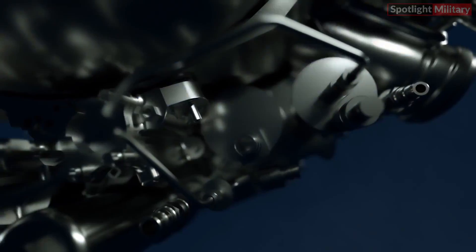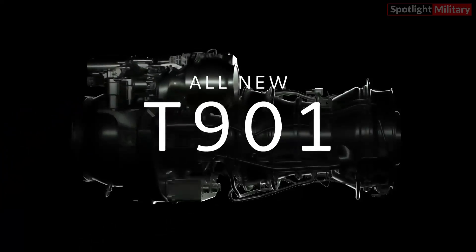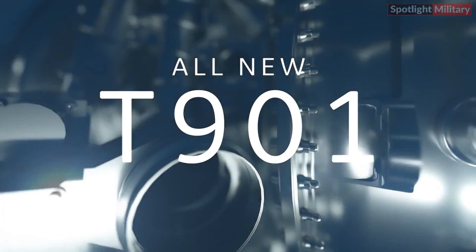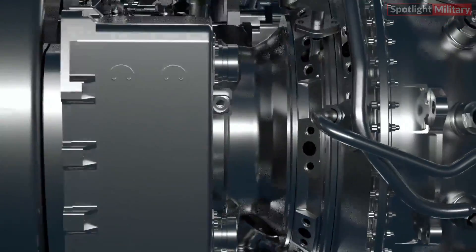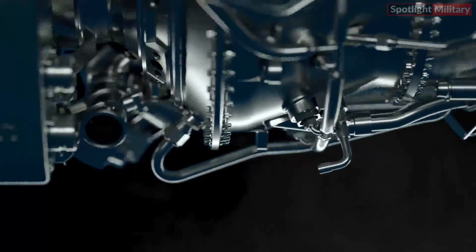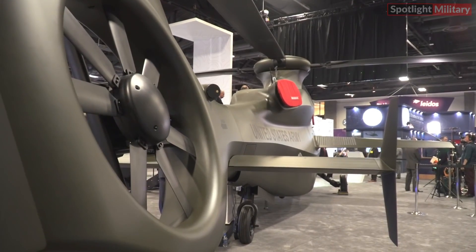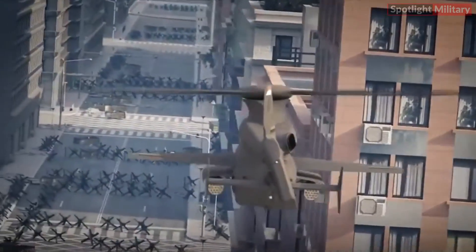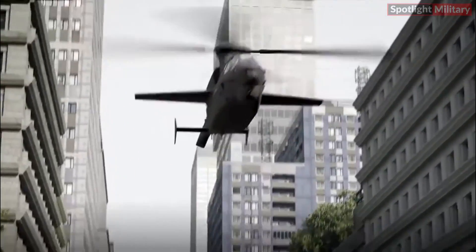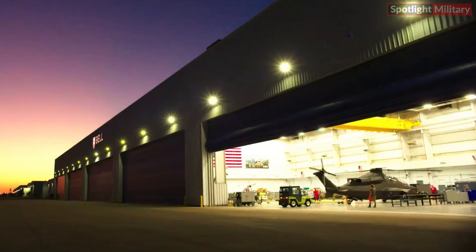According to a report from KEY.AERO, the primary component yet to be integrated into the Invictus 360 prototype is the General Electric T901 turboshaft engine, positioned to the left of the main rotor assembly. Additionally, a Pratt and Whitney Canada PW207D1 turboshaft engine will be installed on the opposite side to offer auxiliary power. Bell expressed anticipation of receiving the T901 in November, acknowledging that any delay in its delivery could potentially affect the overall production and flight test timeline.